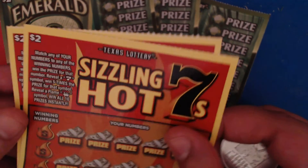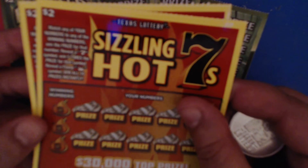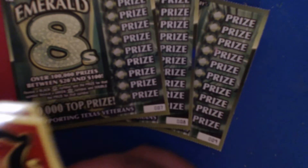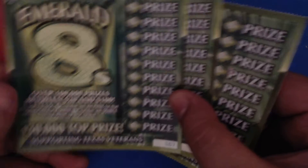These tickets support Texas veterans, which is always awesome. On this ticket, all you want to do is match any of your numbers to the winning numbers on the side, reveal a seven symbol to win five times, or reveal a flame symbol to win all 10 prizes. We'll get to those in a second.